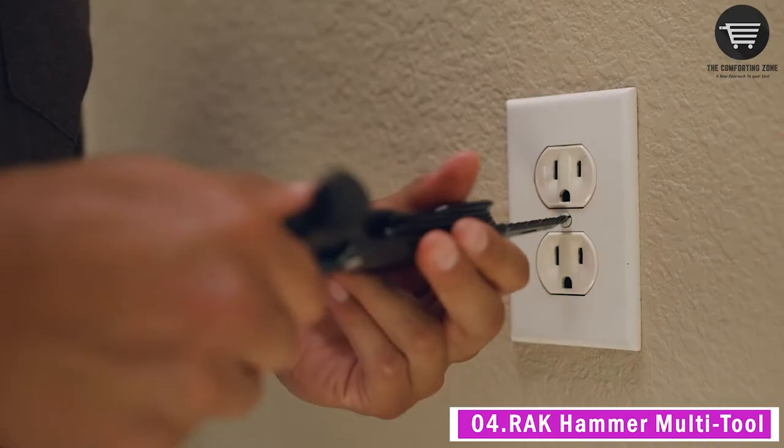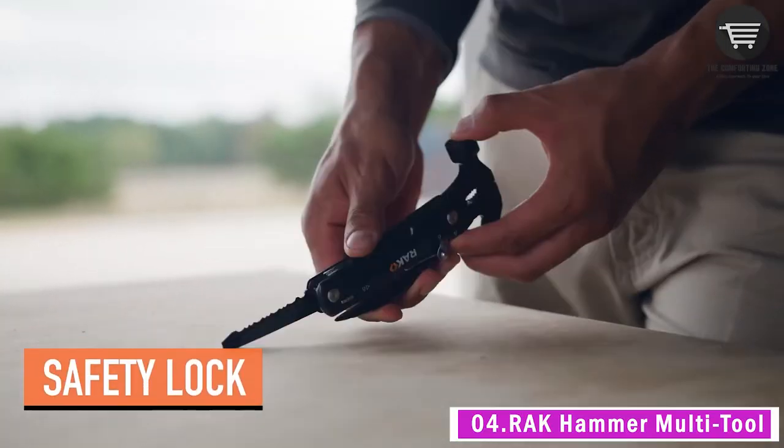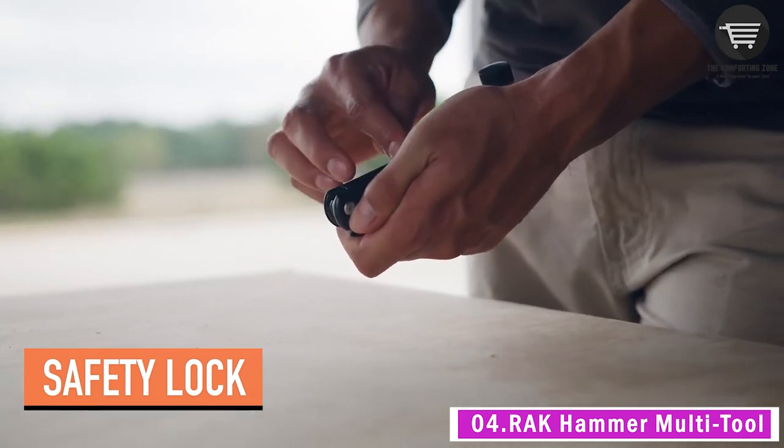Additional tools include wire cutter, flathead and Phillips screwdriver, saw, straight and serrated blade, file, bottle opener, and a durable nylon carrying case with belt holster. Great for your car, boat, office, and trips.